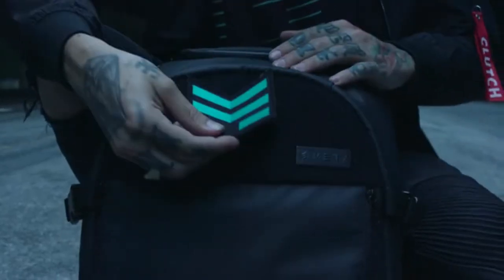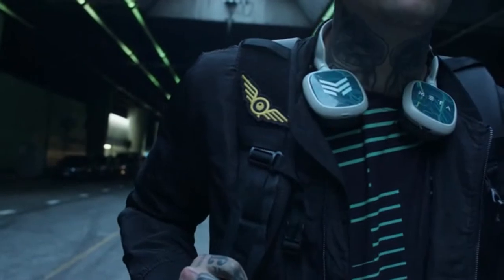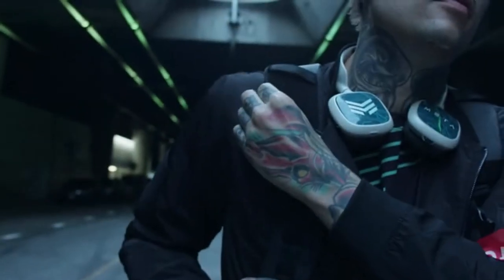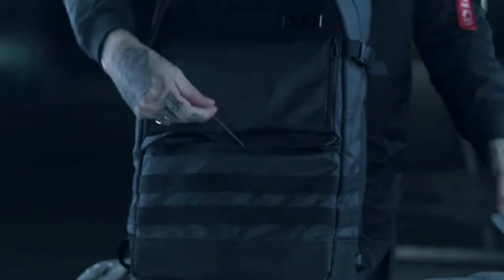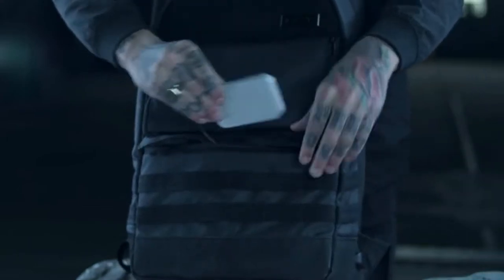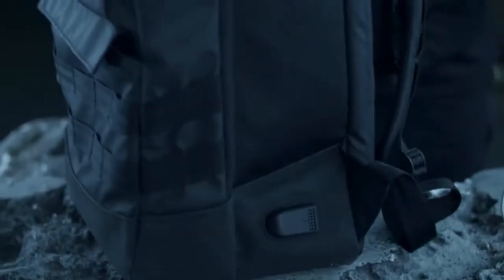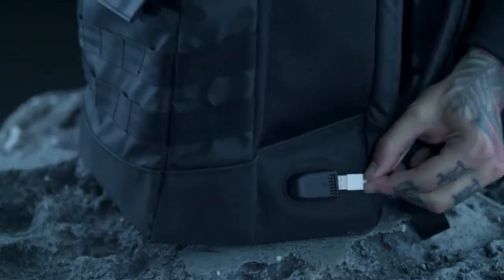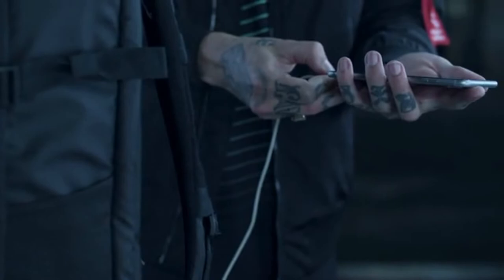A large 10.5-inch by 4.5-inch velcro panel on the face of the bag allows for patch placement. There is also a secondary velcro panel on the right shoulder strap. An 11.5-inch by 7.5-inch battery compartment and storage pouch has sufficient space to hold any size external battery, along with a wiring harness that routes to the external USB dock conveniently located for easy access — charge any mobile or tablet device while on the move.